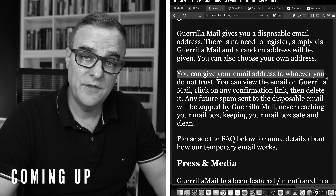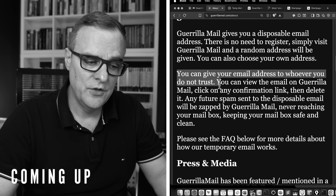I like this statement: you can give this email address to whoever you don't trust.